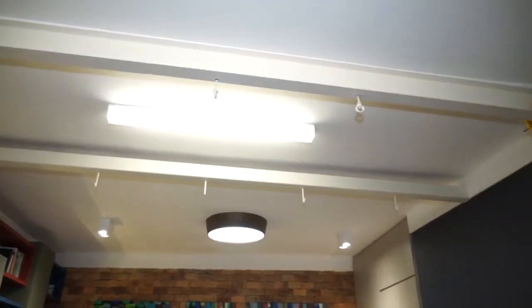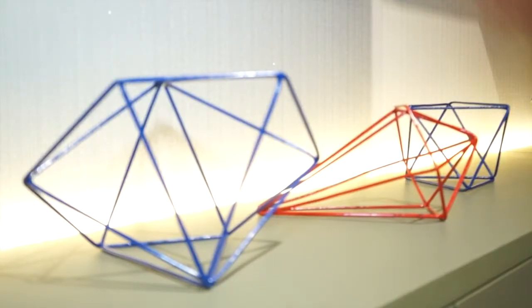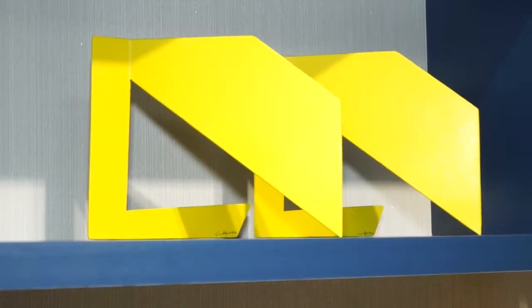For the lighting project, I opted not to do a false gypsum ceiling, to avoid bringing a sensation of compression to the space. The light points were repositioned and complemented with LED lighting.